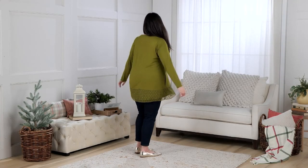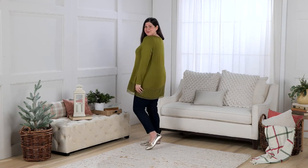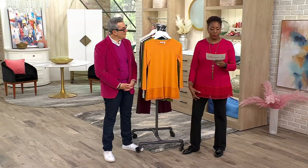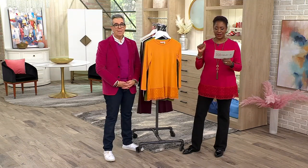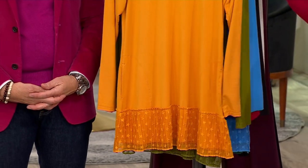If you're just joining us, welcome. This is an hour of Logo in our spring style event. This is the Logo 230 top with the broomstick mesh hem. We're offering it at $64.98, three payments of $21.66.